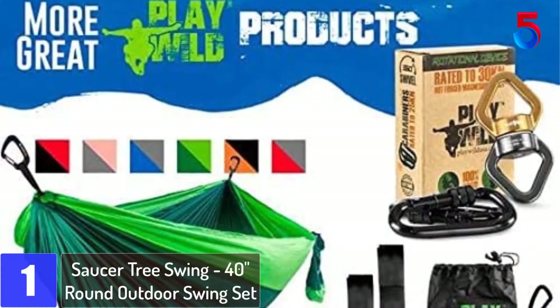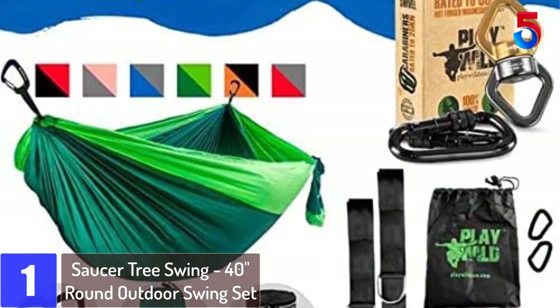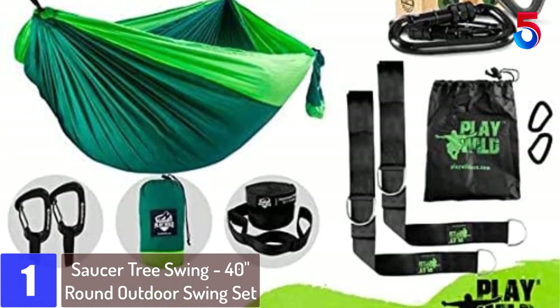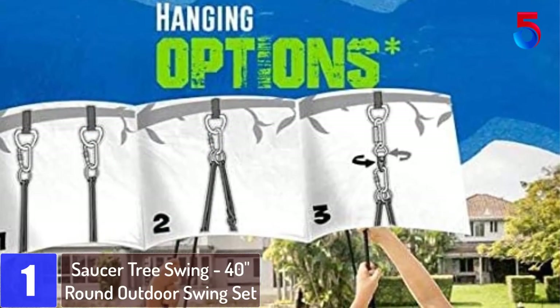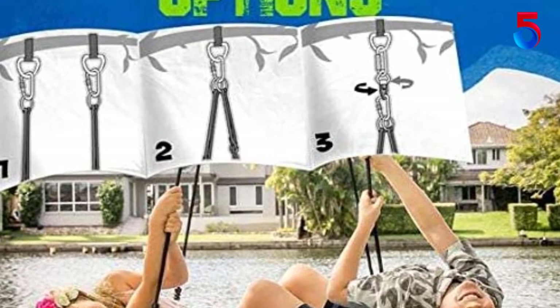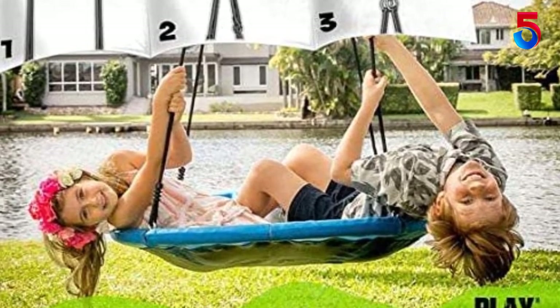At number 1: Saucer Tree Swing, 40 Inches Round Outdoor Swing Set. I'll admit it took me a minute to set it up — I thought it was harder than it was, but it turned out to be super easy to install. I didn't pay attention to the fact that the swing didn't come with the hardware to attach it to the swing set, but it came with two carabiner hooks which turned out to be just as fine.